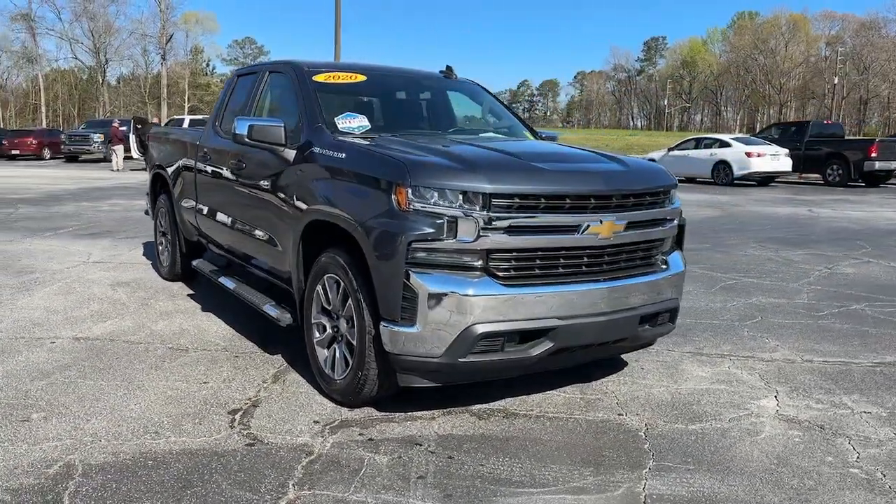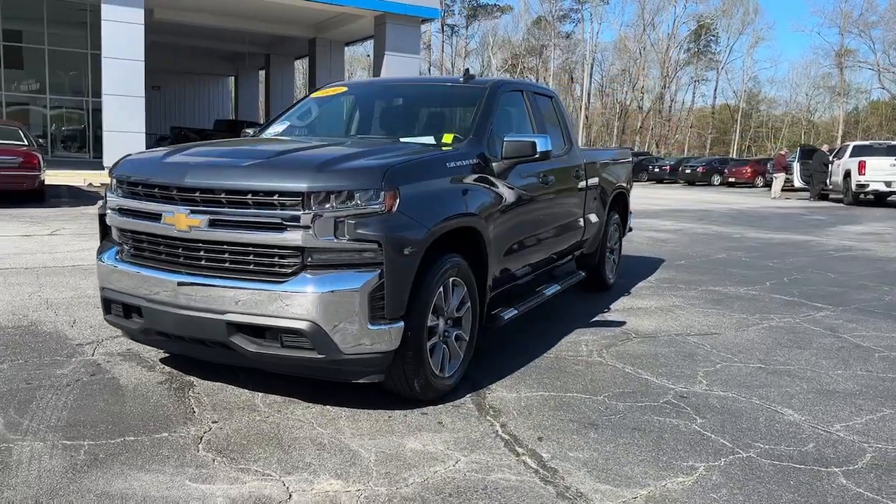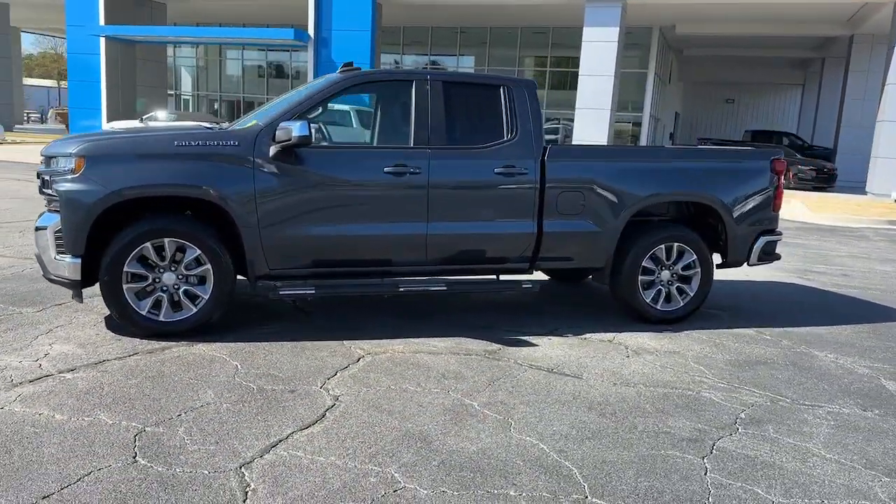Look no further than the 2020 Chevrolet Silverado 1500. With less than 20,000 miles on the odometer, this vehicle stands out from the rest.